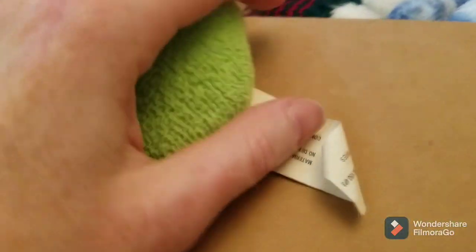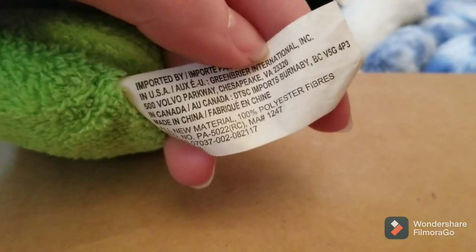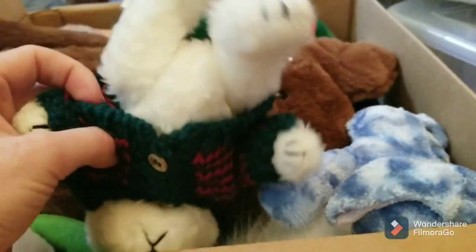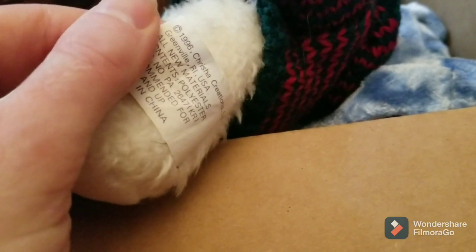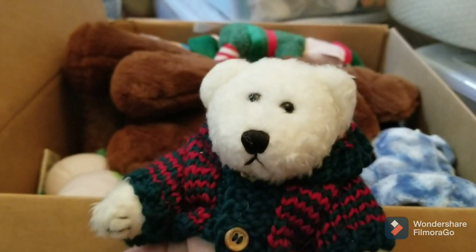First up is this little caterpillar. The brand on this might be Greenbrier International — caterpillars can sometimes do well. Next up is this little bear. It's not a TY — it's Playful Plush, from 1996. I actually got a bunny from that brand that I never cleaned yet, but it was actually worth a decent amount, so maybe this will sell pretty well too.